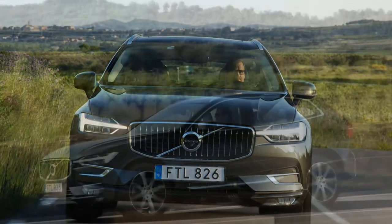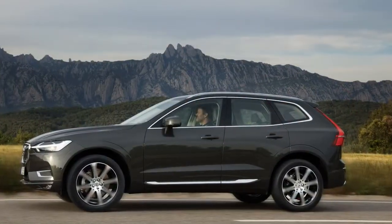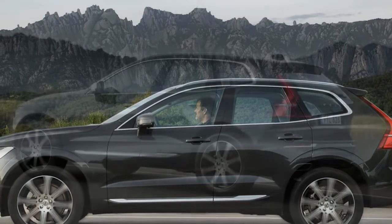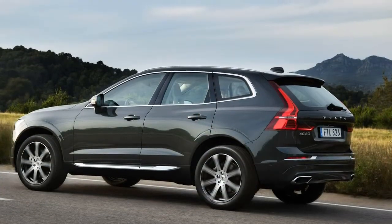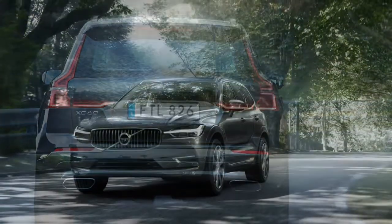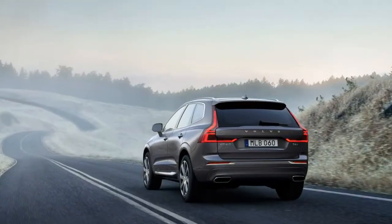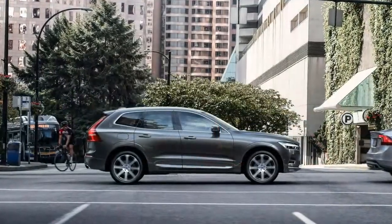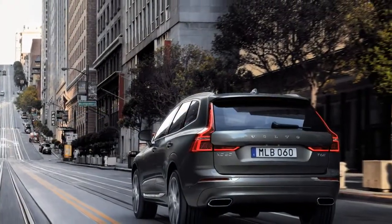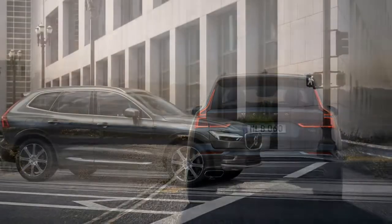The XC60 introduces some new active safety features. Oncoming lane mitigation is a variation on lane-keeping assist — if a driver crosses the center line and the system detects an oncoming vehicle, it sounds an alarm and helps the driver steer the car back into its lane. Volvo's City Safety automated emergency braking can now help a driver steer around objects rather than just braking to avoid them, working at speeds from 31 to 62 mph. The blind spot assist system can similarly help steer the vehicle back into its lane if the driver pulls out to pass when there's a car in the blind spot or approaching quickly in the adjoining lane. Blind spot assist and rear cross-traffic alert are optional, while City Safety and oncoming lane mitigation are standard.